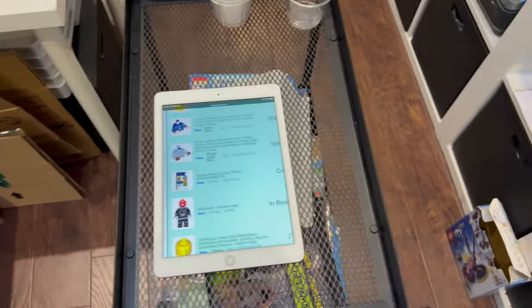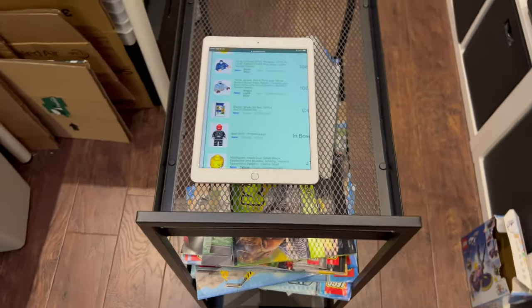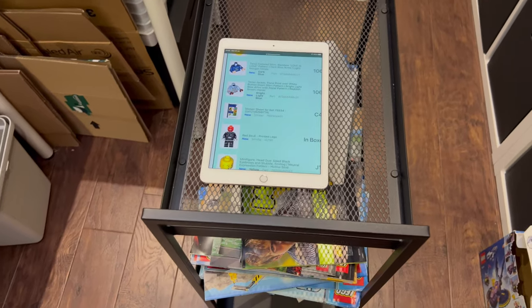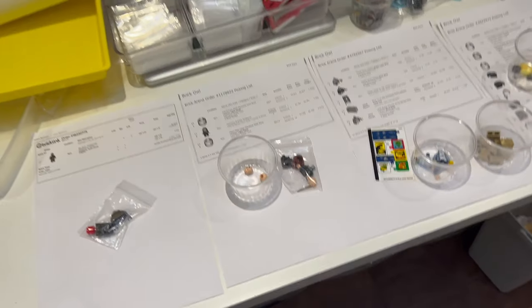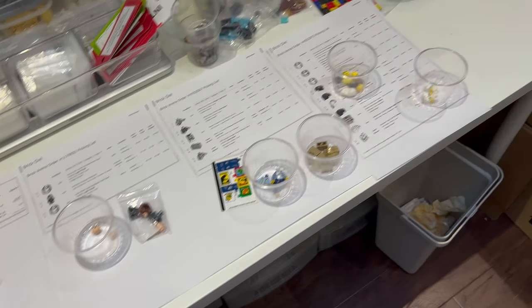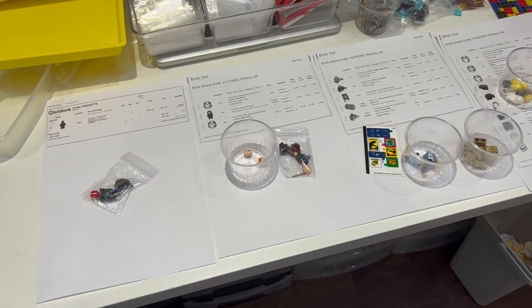I expect to be out a few hours because the garage is about an hour away and there'll be lots of paperwork to do. It'll be nice to go and swap the car in.